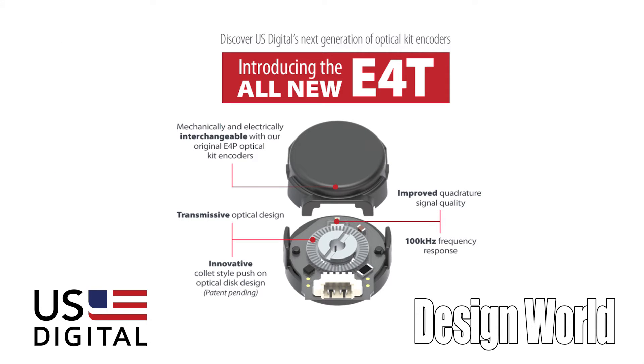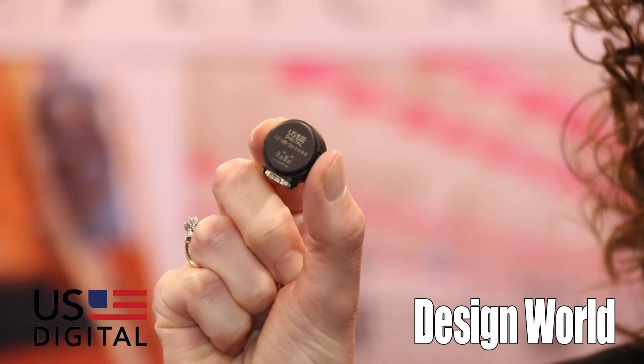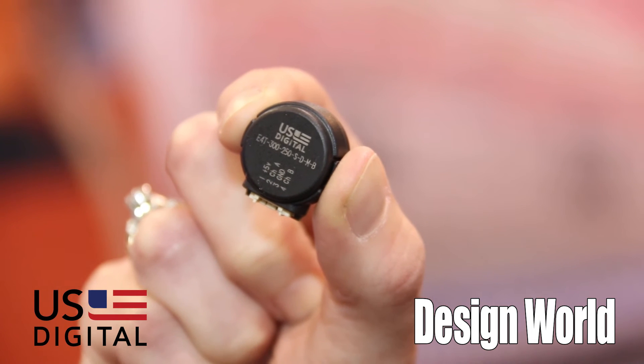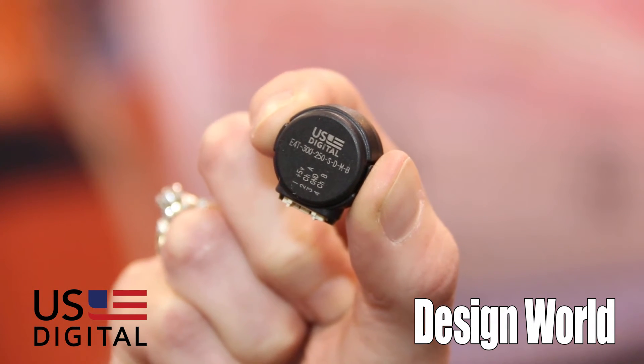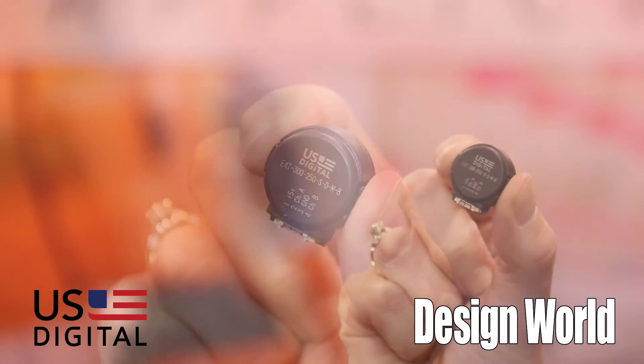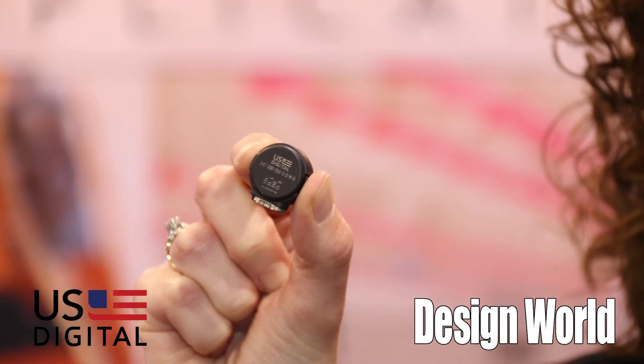Today I'm going to be showcasing the E4T. It's a transmissive optical encoder that's ideal for high volume, limited space applications. You can see it's super small. It fits a NEMA size 8 motor right off the bat, and today we offer it in CPRs of 100 to 360.